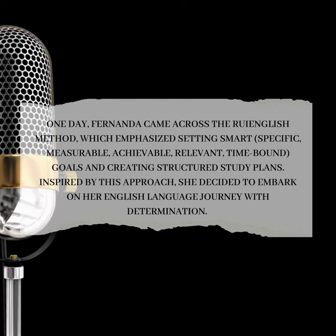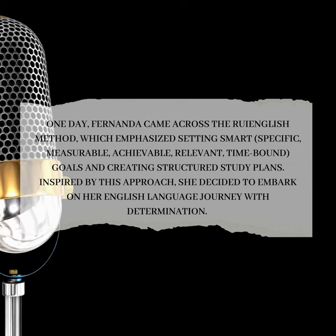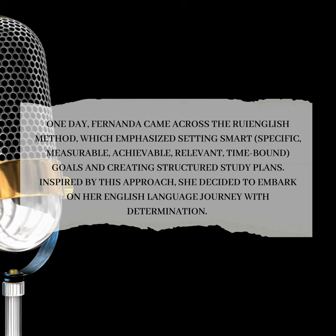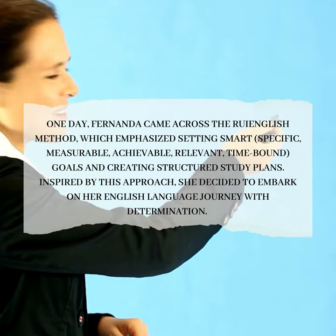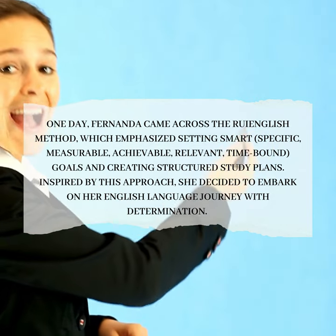One day, Fernanda came across the Roy English Method, which emphasized setting smart — specific, measurable, achievable, relevant, time-bound — goals and creating structured study plans. Inspired by this approach, she decided to embark on her English language journey with determination.